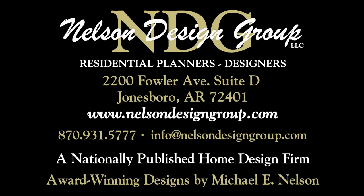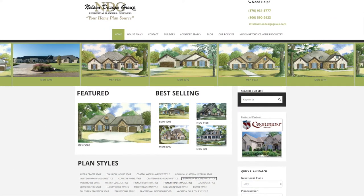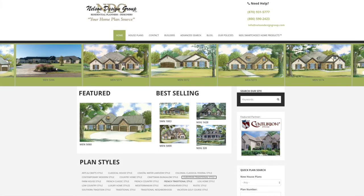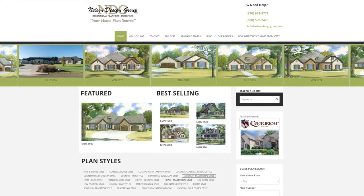At NDG, our goal is to provide our customers with a home plan that suits their needs. Call 870-931-5777 and we will help you find your perfect home plan. Visit our website, www.nelsondesigngroup.com, and please visit our corporate partner links on our homepage for related products to these plans.